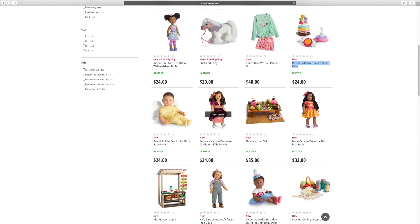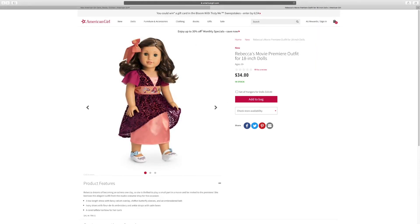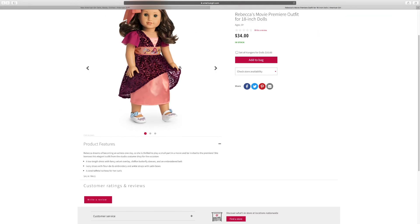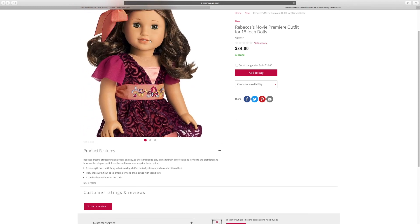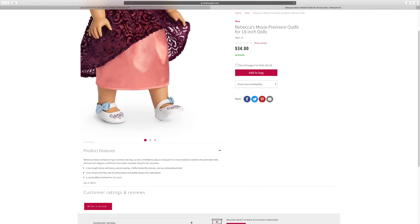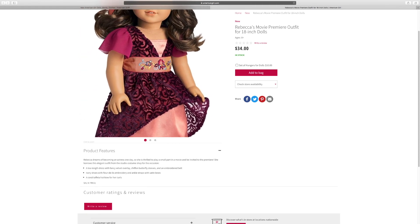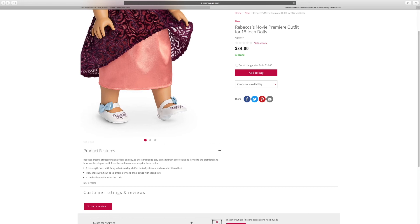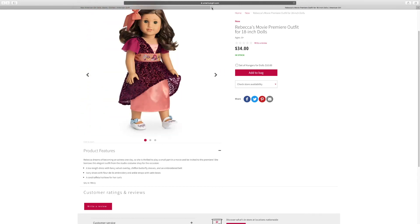And the next outfit is Rebecca's movie premiere outfit. So this is Rebecca's movie premiere outfit — look at it, I love it. What do you love about it? I really like the lace. I really like the shoes and the belt — they have some cool designs on them. And the shoes also have some heels.